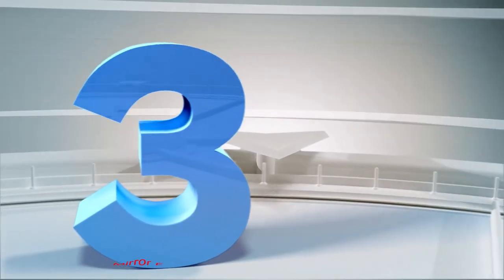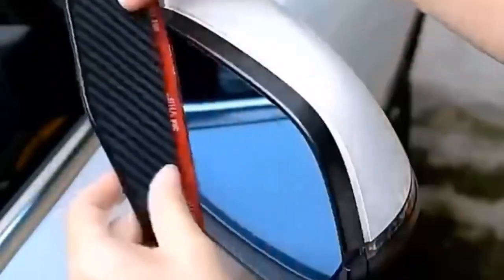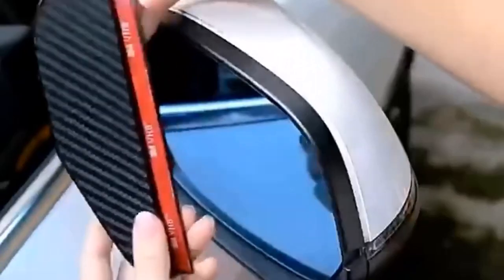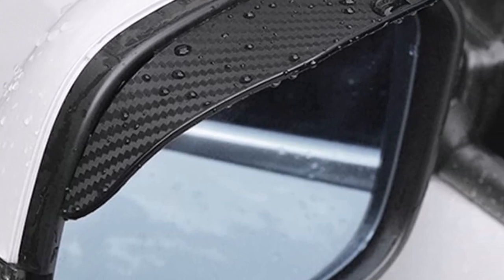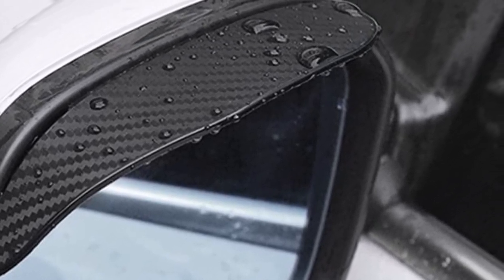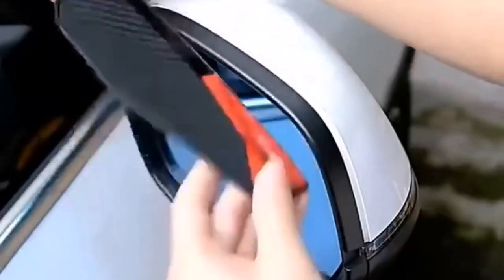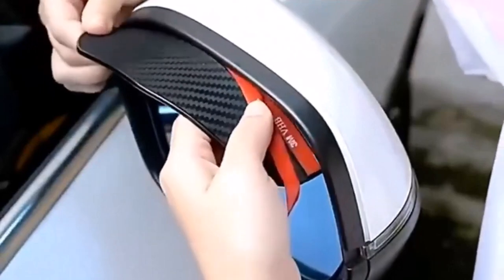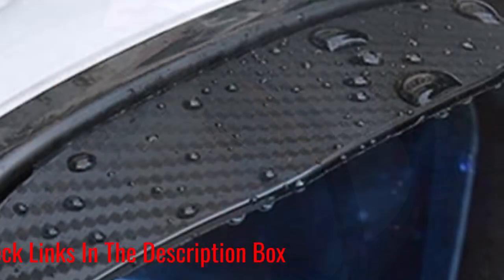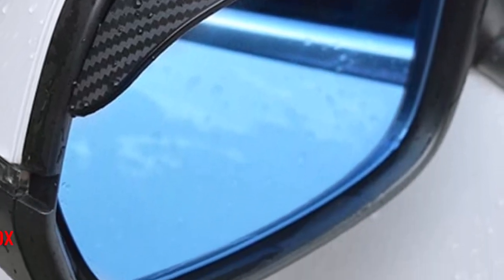Number 3: Banceco Side Mirror Eyebrow Covers. If you're looking to add a touch of personalization to your car while protecting your side mirrors, the Banceco Side Mirror Eyebrow Covers are an excellent choice. These universal waterproof covers are designed to fit most car models and offer both style and functionality. These covers are made from high-quality materials that are not only durable but also waterproof, meaning they can withstand various weather conditions without losing their shape or effectiveness. The waterproof feature ensures that the covers stay intact, even during heavy rain or car washes.